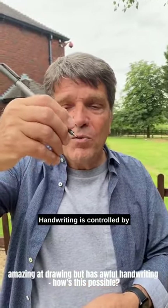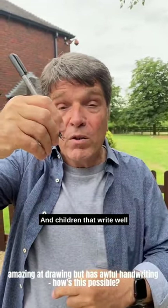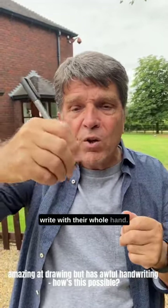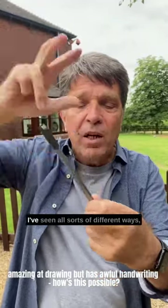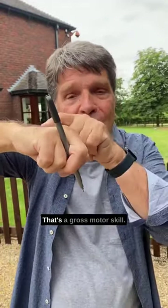Handwriting is controlled by fine motor skills — just the fingertips. Children that write well write with their fingertips; their hand doesn't move. Children that write poorly will write with their whole hand, and in fact they'll often hold their pen in a strange way as well. I've seen all sorts of different ways, but they're always using their whole hand. That's a gross motor skill.